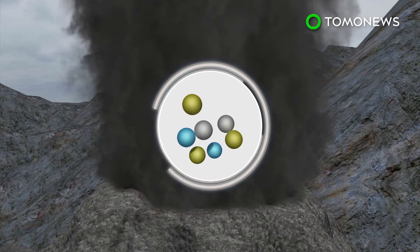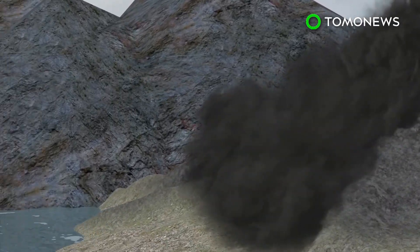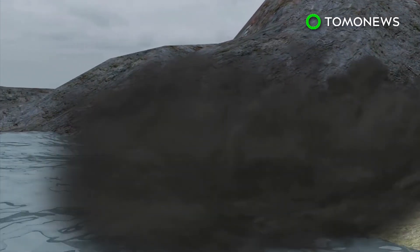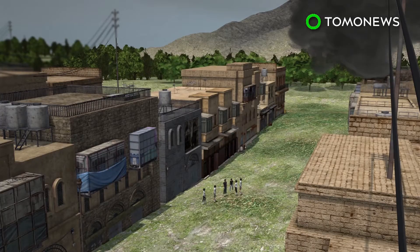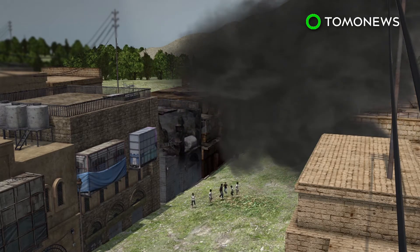This is known as a pyroclastic surge. These dense pyroclastic surges can even move over water. Pyroclastic flows generally destroy everything in their path, including vegetation, buildings and people.